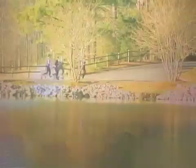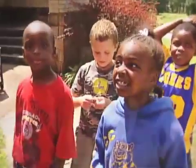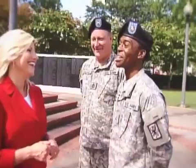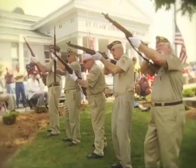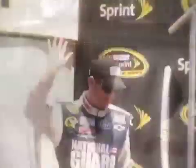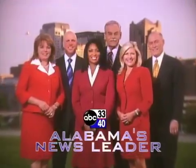Each day there are new stories to tell about the people who live here and the place we call home. All of the faces that I see, all of the places close to me — they're all part of all the best things about home. Sharing your stories on ABC 3340, Alabama's News Leader.